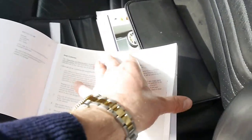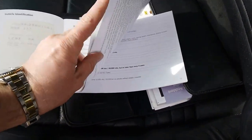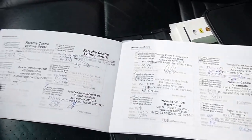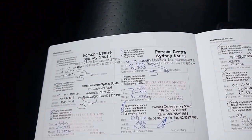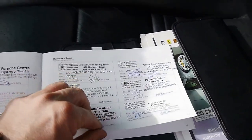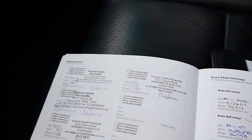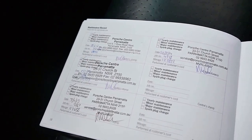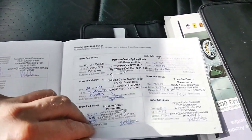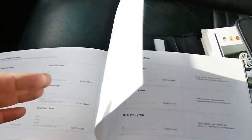Let's have a look at this logbook. As you can see it's got a full book right through — 9,000, 16, 20, 30 kilometres and it just goes on and on. Porsche Parramatta have serviced the car for most of its life, right up to 123,000 kilometres. You can see all the brake fluid record changes as well, the record of long life guarantee, and the airbag system.